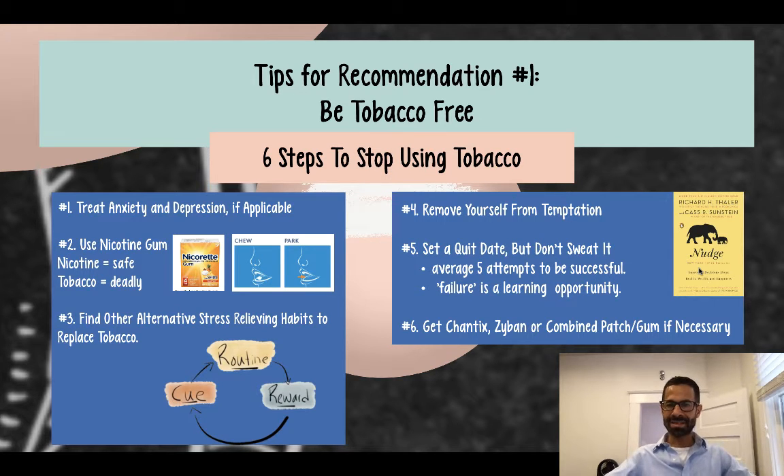So if you're not successful with those above five steps, I would recommend you speak to a healthcare provider. Chantix and Zyban are daily medications you take, usually for three to six months.